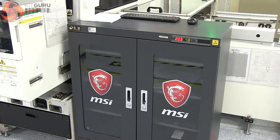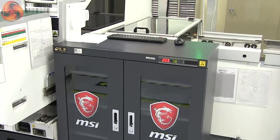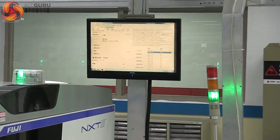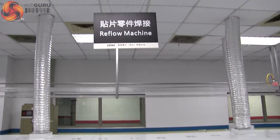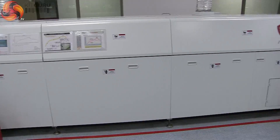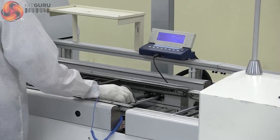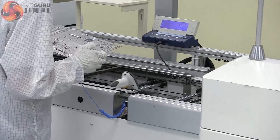Each part of the process generates more data. All of the build and test data from the entire assembly plant is linked into a giant database designed by Ethan. With up to 3,000 components being integrated into each gaming laptop, that's a vast field of data. It lets Ethan and his team analyse every aspect of the plant's behaviour and track down and solve any issue that occurs during the laptop's warranty.